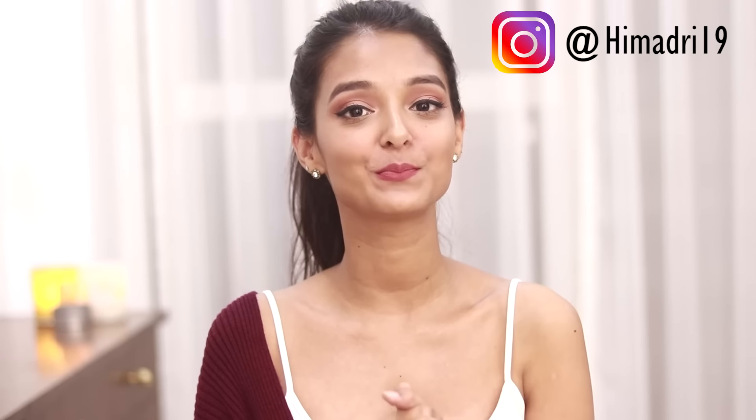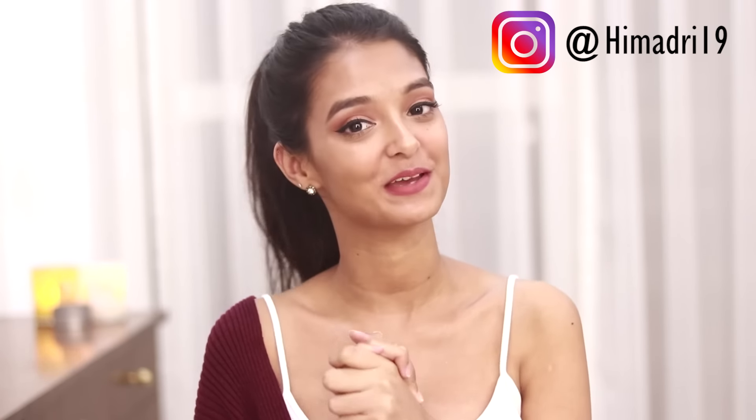Hey you guys, welcome back to my channel. I hope you guys are doing great. If you're new, my name is Himadri and I post fashion and makeup related content. In today's video I'm going to teach you how to get this look — a no foundation makeup look that's totally wearable during the day. You can wear this to an office party, a get together, Diwali parties, and more. If you want to look subtle, natural, yet very presentable, this look is for you.